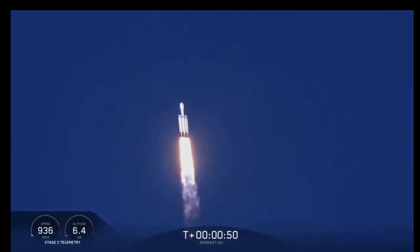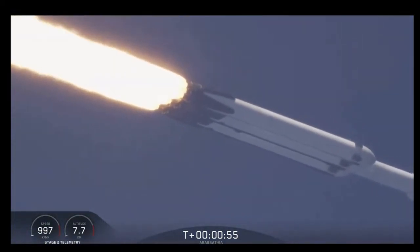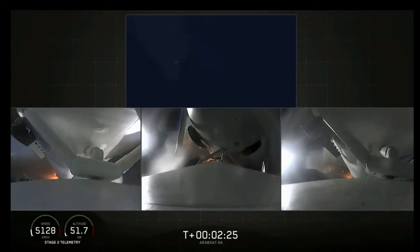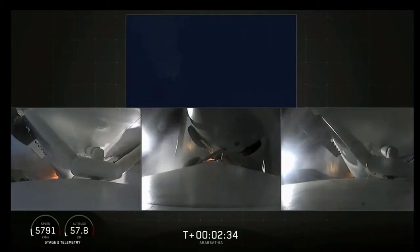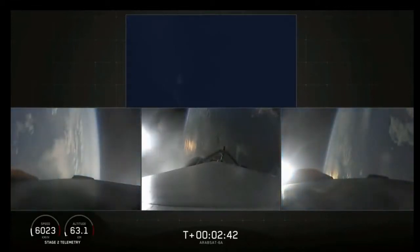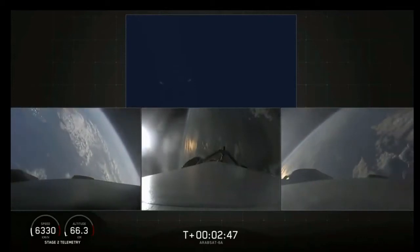Power and telemetry are nominal. The two side boosters — back engine 2. Booster separation confirmed. Successful separation, if you can hear me over the cheering.